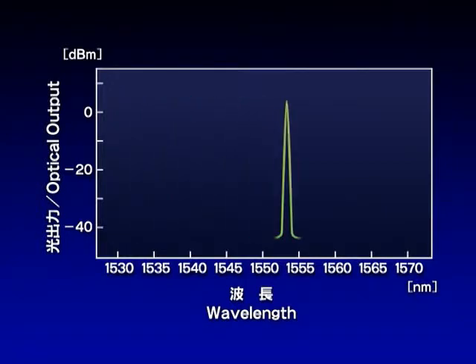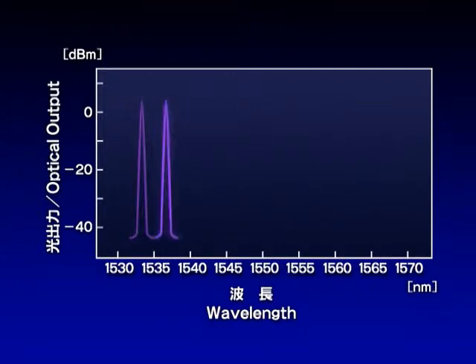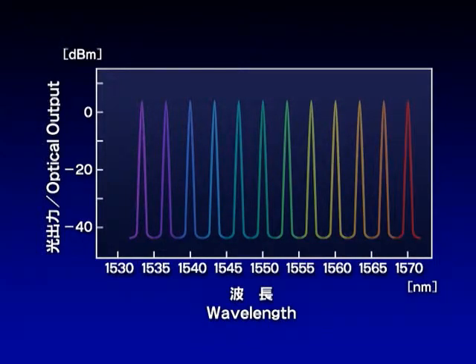The lasing wavelengths of these DFB lasers are at 3 nanometer intervals. When the temperature of a DFB laser is increased, its lasing wavelength also increases. By using this phenomenon, a wide spectrum of wavelengths can be changed continuously.